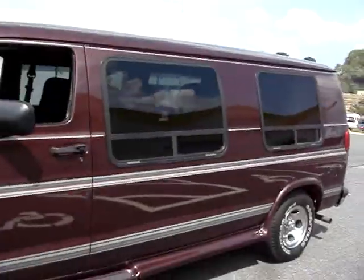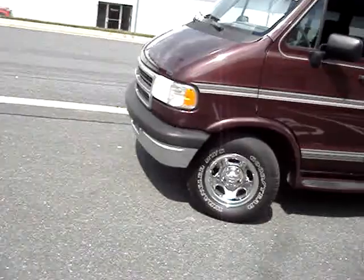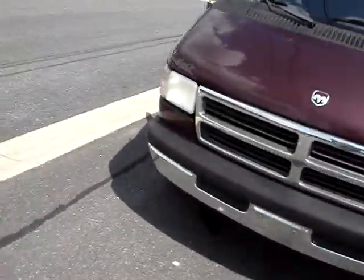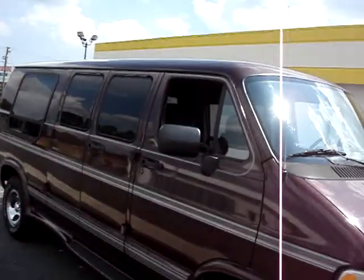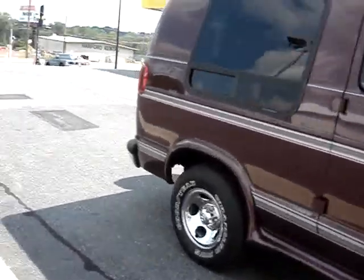Good looking van. Burgundy. Nice shiny tires and wheels, all in good shape. It is a conversion by Mark 3. Nice and clean, good looking like I said. No rust.